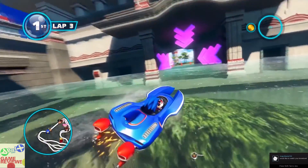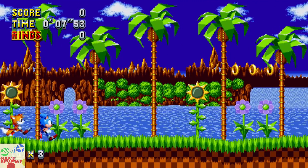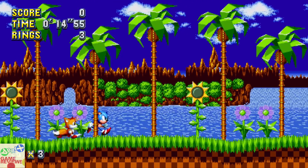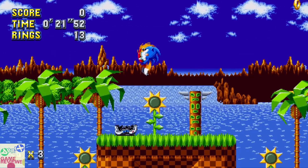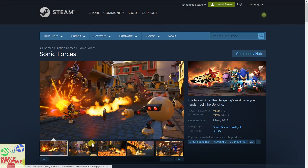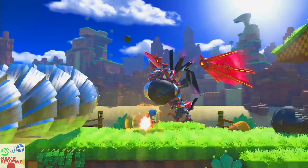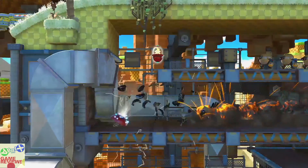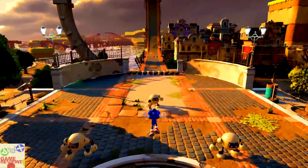The first game in the $15 tier is Sonic Mania, a 2D platformer with overwhelmingly positive reviews on Steam. The gameplay is great and it brings back the vibes of 1998 and 1999. The final game in the bundle is Sonic Forces, a 3D adventure game that switches between 2D and 3D gameplay. It has mixed reviews but offers a different approach compared to other Sonic games.